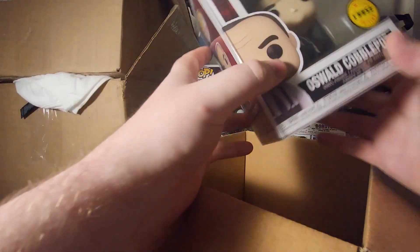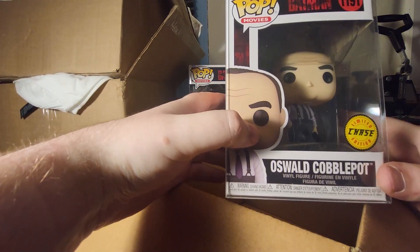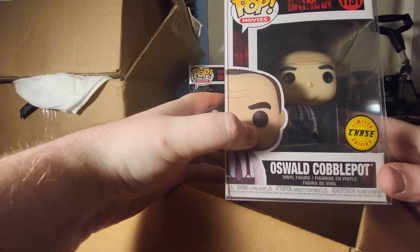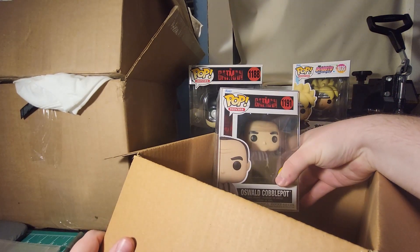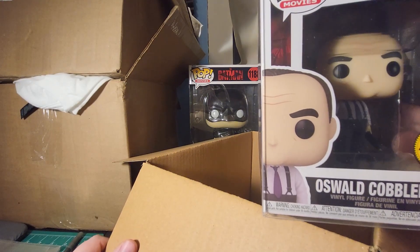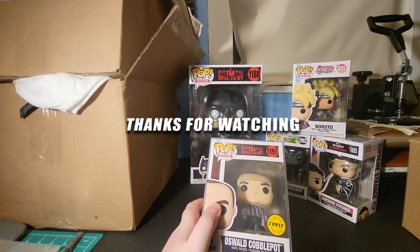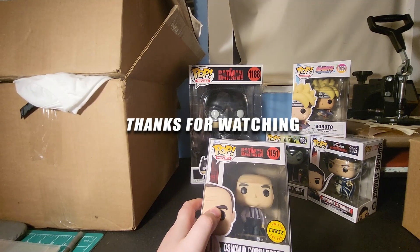Chase — Oswald Cobblepot chase! It used to be worth like 20 bucks. I'm pretty sure it's still worth about 20 bucks. I have three or four of them, might as well just sell them as a lot.